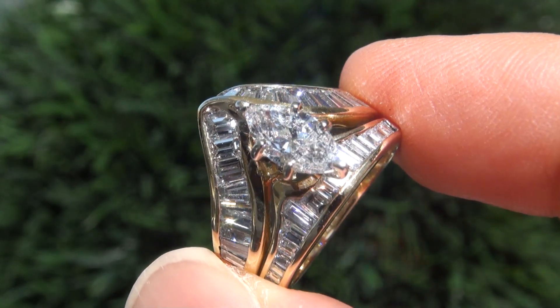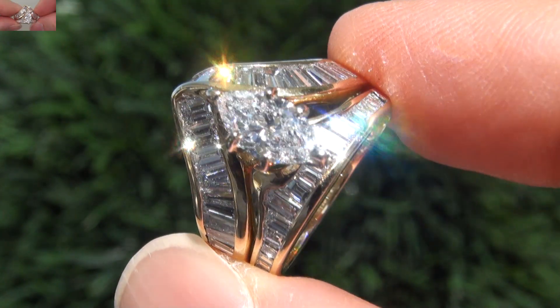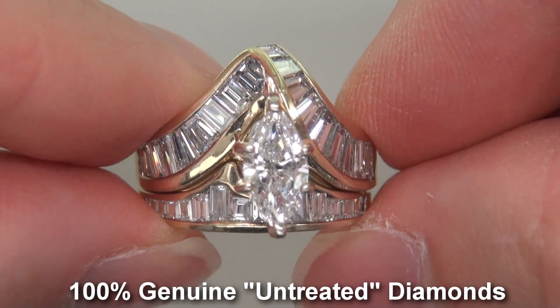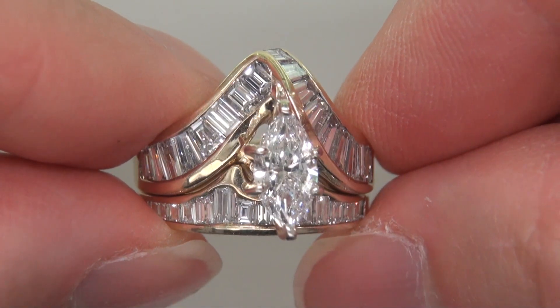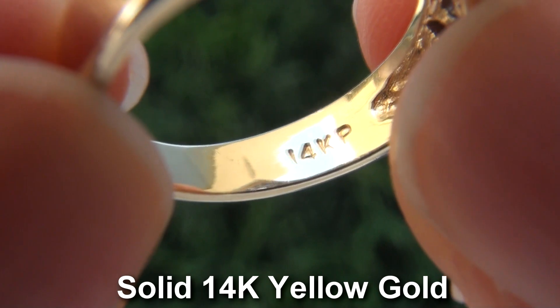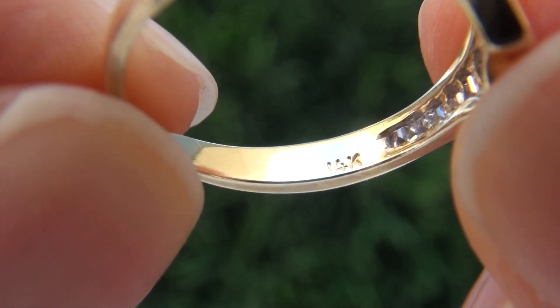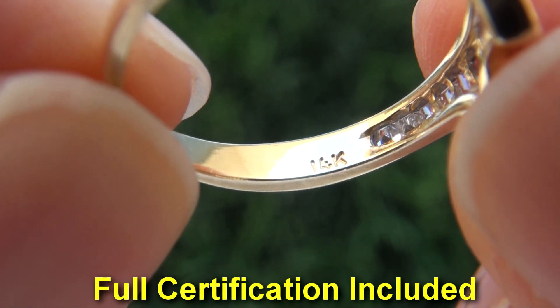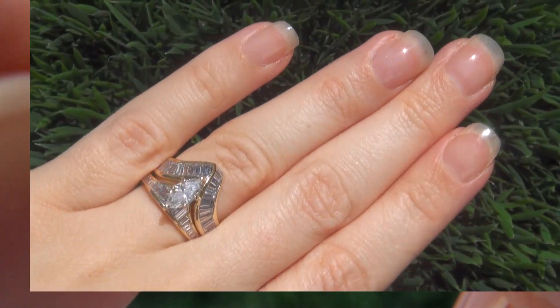Our gemologist checked and verified every aspect of the rings and confirmed that it is a natural untreated SI2 Clarity diamond accented with 100% genuine untreated diamonds, and the settings are heavy solid 14 carat yellow gold. Included with the item is a certified jewelry report that documents the authenticity, quality, and characteristics of the rings.